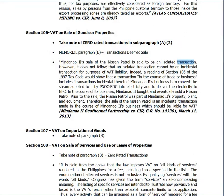The Supreme Court ruled: yes, it is VATable. The sale of the Nissan Patrol is said to be an isolated transaction; however, it does not follow that an isolated transaction cannot be an incidental transaction for purposes of VAT liability. A reading of Section 105 of the 1997 Tax Code shows that transactions 'in the course of trade or business' includes transactions incidental thereto. Mindanao 2's business is to convert steam supply from PNOC-EDC into electricity and deliver it to NPC. In the course of its business, Mindanao 2 bought and eventually sold a Nissan Patrol. Prior to the sale, the Nissan Patrol was part of Mindanao 2's property, plant, and equipment. Therefore, the sale of the Nissan Patrol is an incidental transaction made in the course of Mindanao 2's business, which should be liable for VAT.